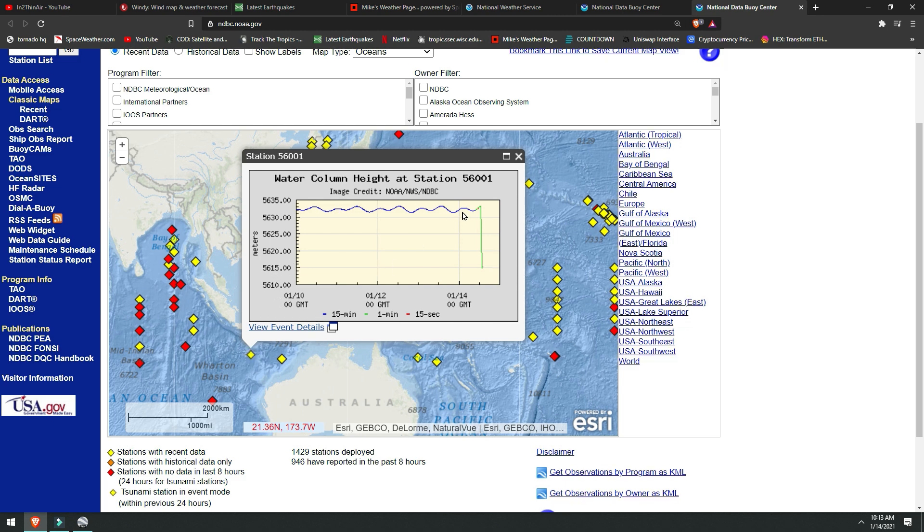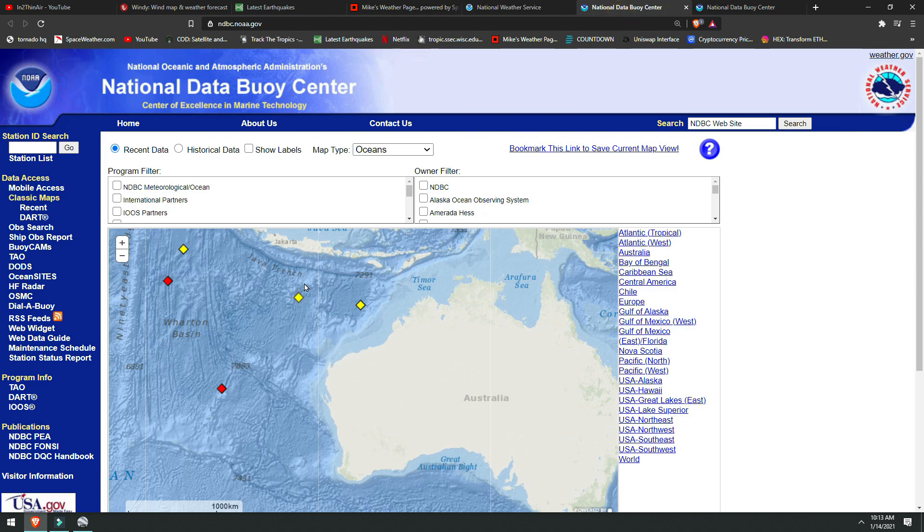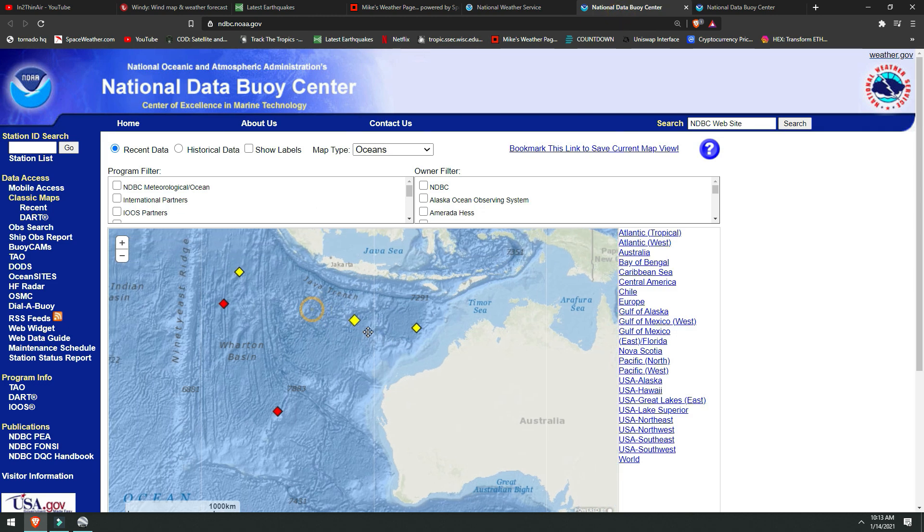The event is only measuring this one little red spot right here. This was the time in which this buoy was activated. Once again, a week later — as we can see on the YouTube channel, we covered this a week ago — this was going on one week ago as well. These event modes go off for 24 hours and then they reset again. So this is two separate events.